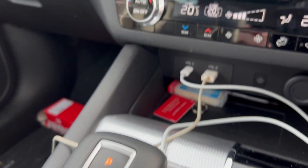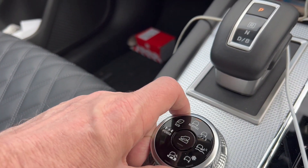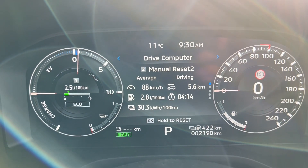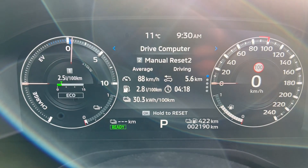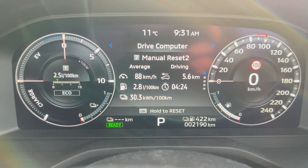Now putting the car into eco mode and turning the heating off to see what difference it makes — when you actually look at it, there's not much difference. Right at the end of this run I actually ran out of battery, which is good timing because the next set of tests is to see what sort of economy you get in hybrid mode.